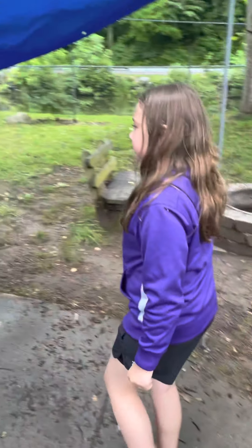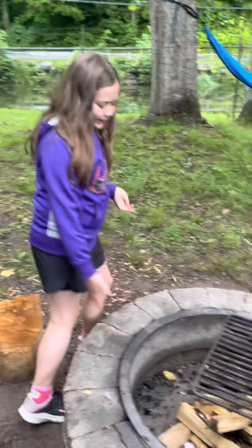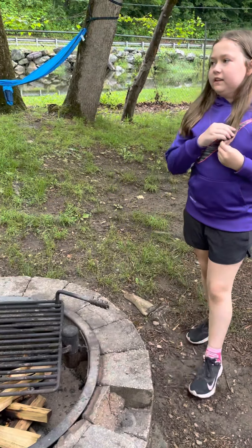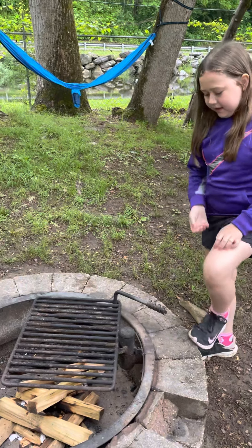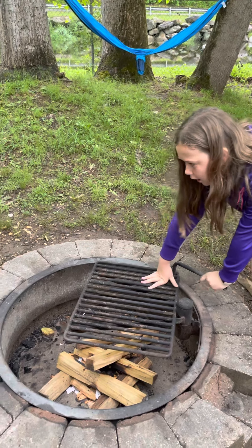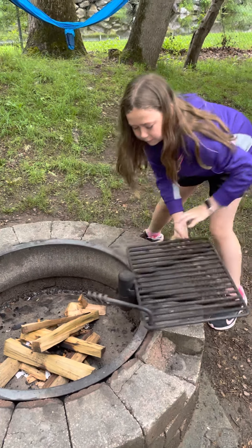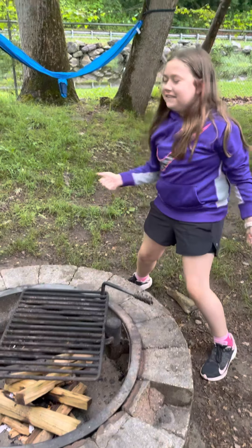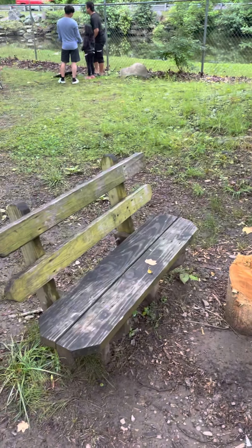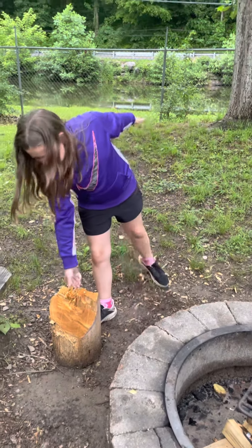Now we have our fire, which we could not get started this time. Hopefully we can start it next time. We also have this grill on top for making whatever you want on it, and it can move out of the way if you don't want it in there. We have some benches — two of them — and then we have this log that we're using for wood.